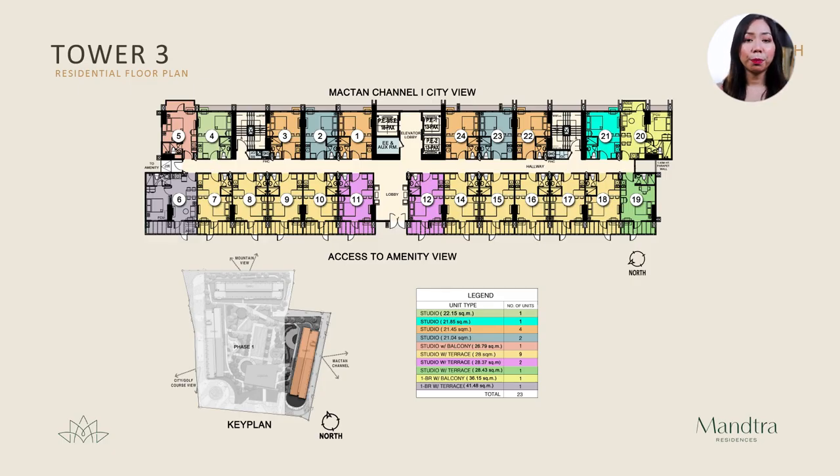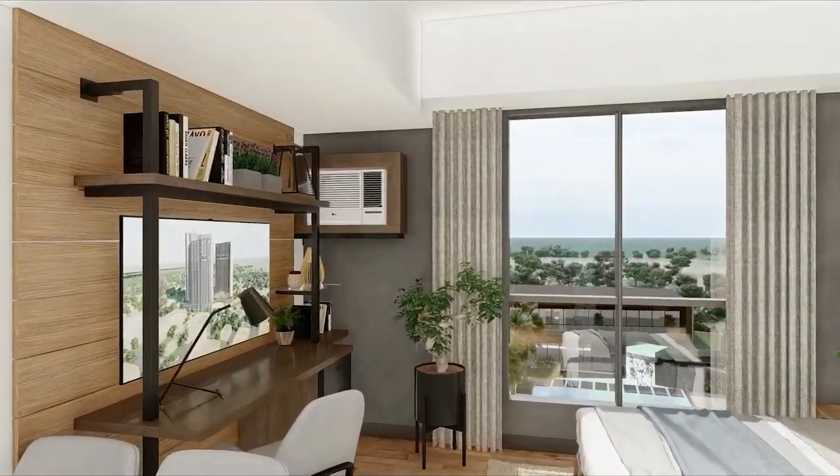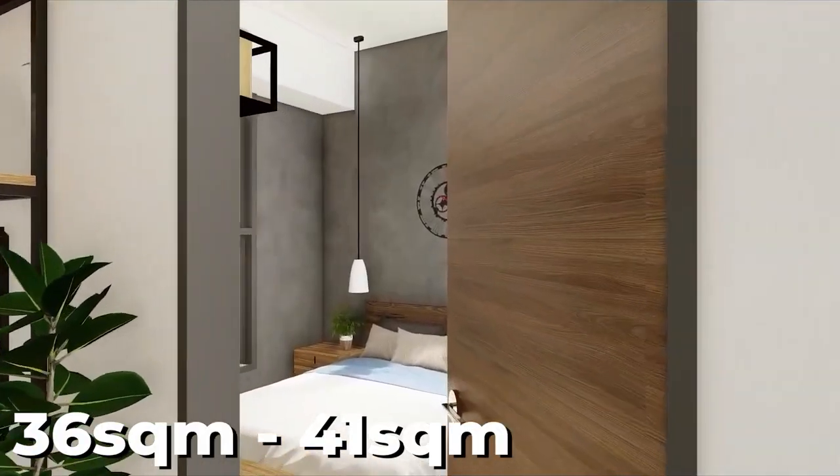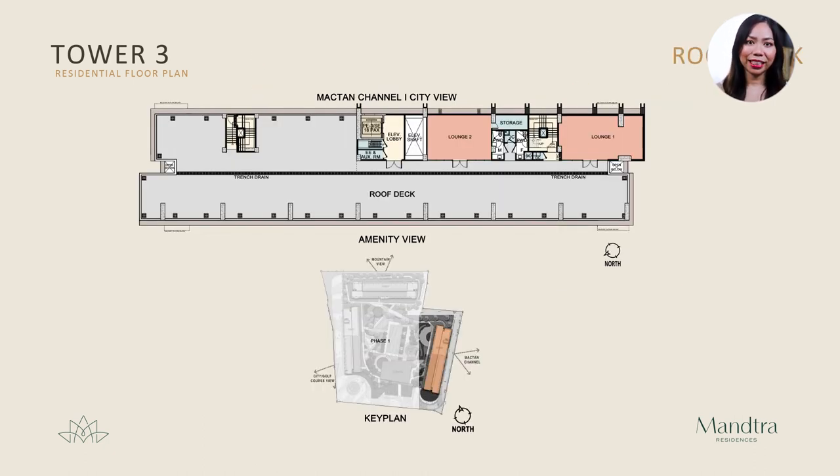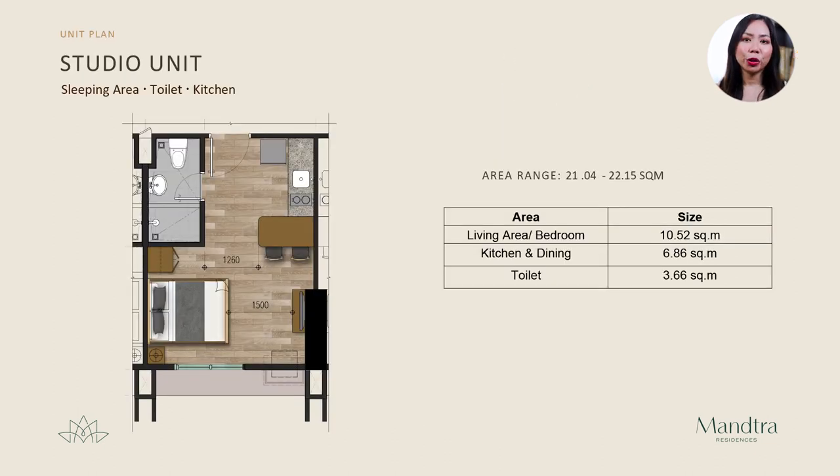Here is the ground floor plan for Tower 3. You have the choice between amenity view units or Mactan channel/city view units. The main entrance and lobby are here, with three elevators fronting the lobby — two can fit 13 people and the third can fit 18. Here is the floor plan for the fifth through twelfth floors, with the three elevators in the middle, the electrical room beside the elevators, and two emergency exits. Here is the roof deck floor plan with two lounges and a storage area.